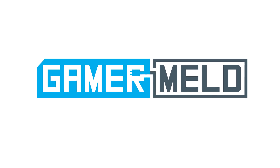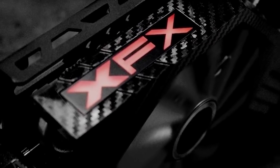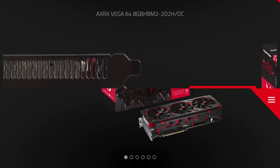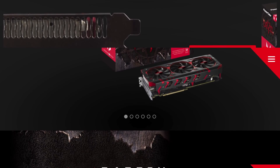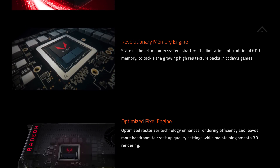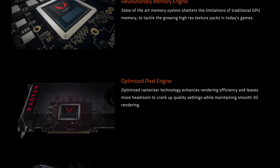Welcome back to Gamer Meld. While I went over XFX's custom card not too long ago, Gigabyte, ASUS, and PowerColor have all finally unveiled their lineup of custom Vega 64 and 56 cards. While each variant has something of their own to offer, there are a couple things that seem to stand out.